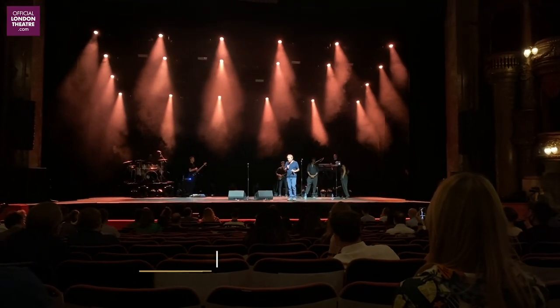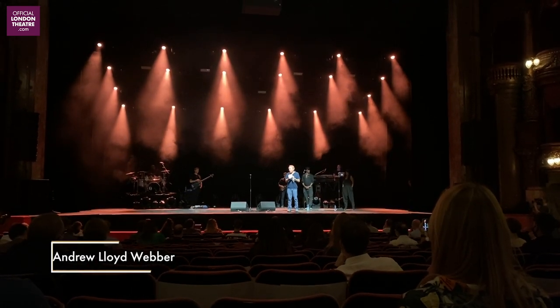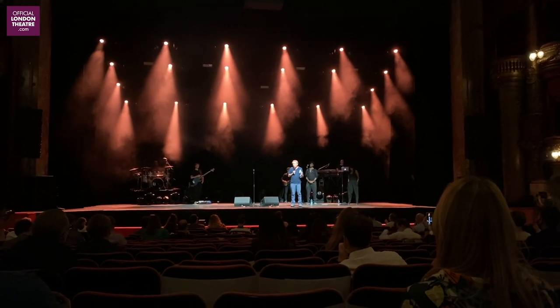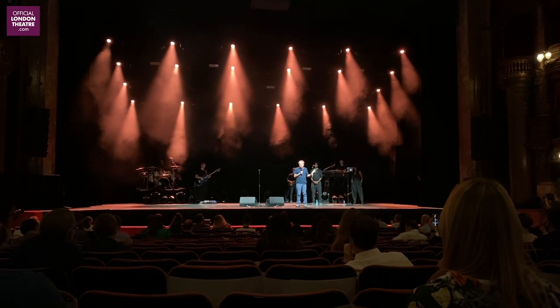I want to stress one thing: the measures that we've taken at the Palladium are not about just getting the London Palladium open — it's nothing to do with that. It's about my passion for the theatre and for live entertainment all over the country and all over the world.